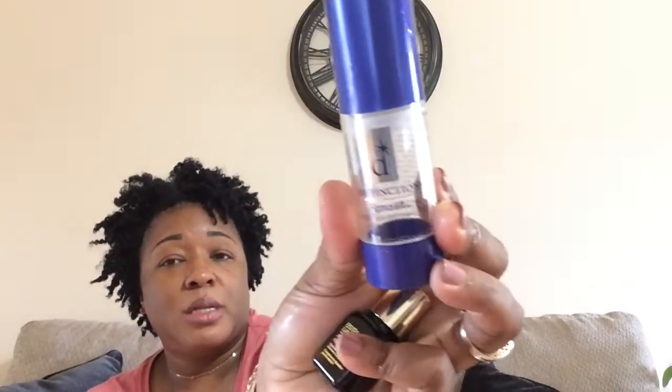This is the Distinction Thermal Lip Eye — an eye cream. This is a really nice eye cream. I actually have another one because I bought two at one time. It's really nice — it makes your under-eye area smooth and I feel like it really helps to de-puff the eyes a little bit.